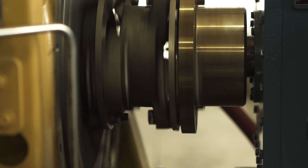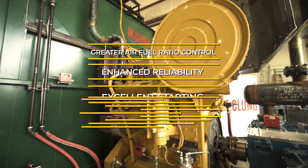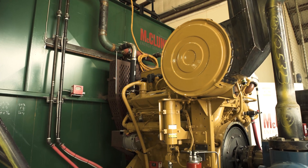In summary, the next generation CG137 product for gas compression provides greater air fuel ratio control, enhanced reliability, excellent starting, and flexible fuel efficiency. This results in optimized emissions, improved fuel economy, and allows the customer to operate with multiple feedstocks over a wide range of BTU.